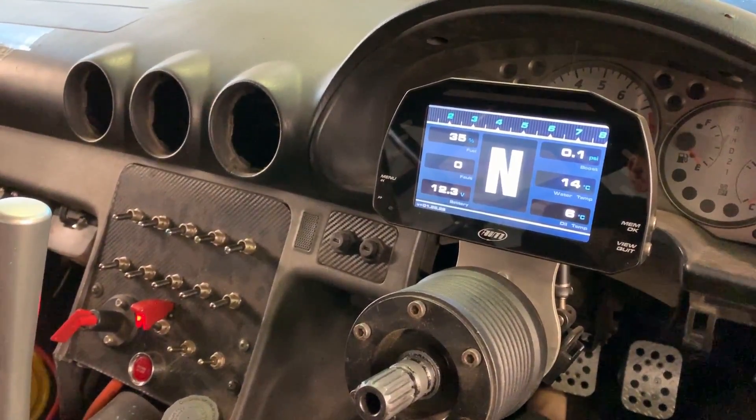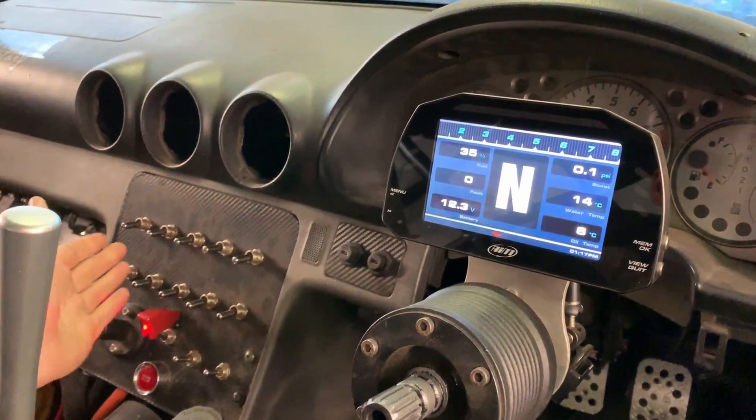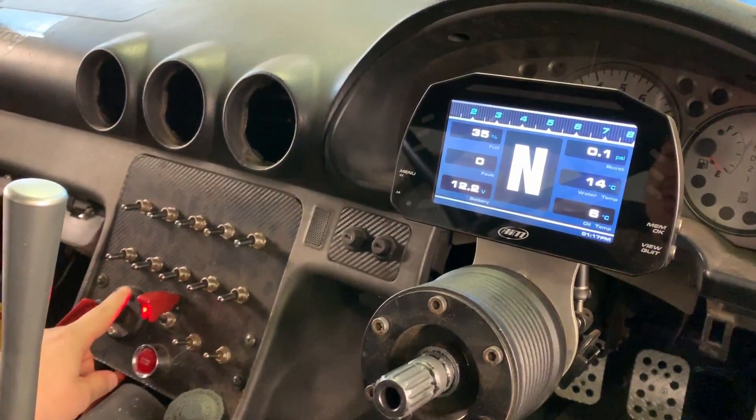I use an AIM MXS Strider dash which reads everything from the Link ECU, and I've got a whole bunch of switches over here. The top row is all to do with lights, indicators etc., and the middle line is where the fun happens.